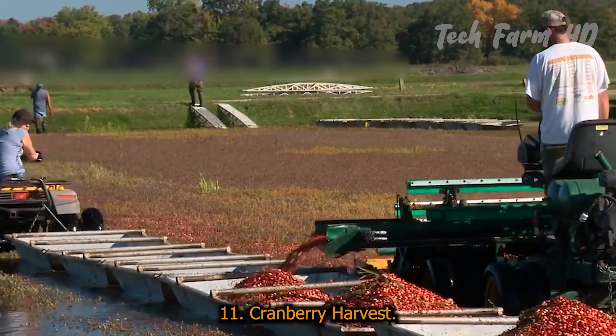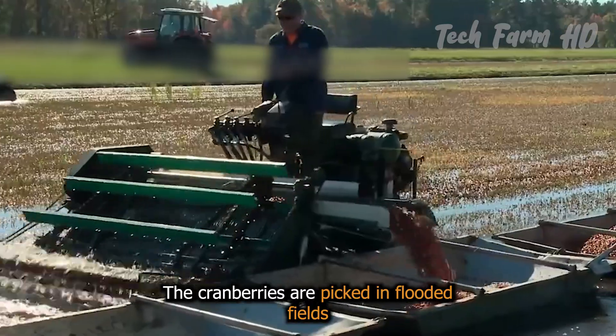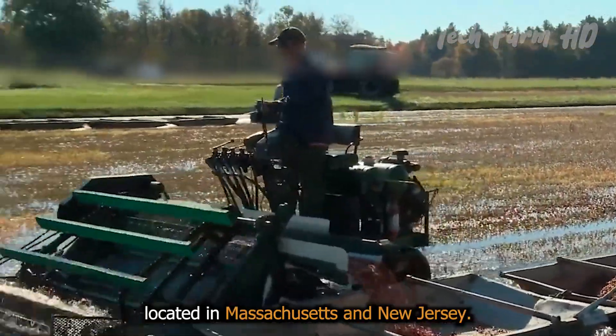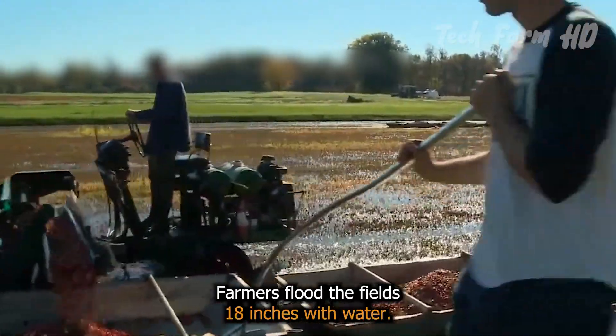Cranberry Harvest. The cranberries are picked in flooded fields located in Massachusetts and New Jersey. Farmers flood the fields 18 inches with water.